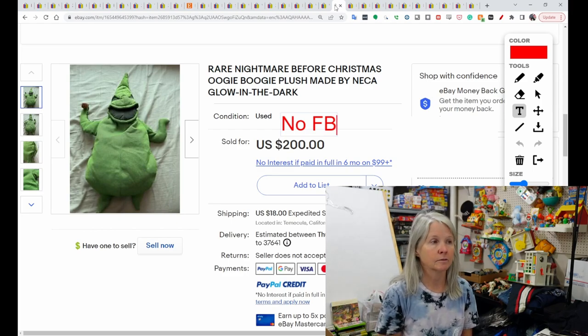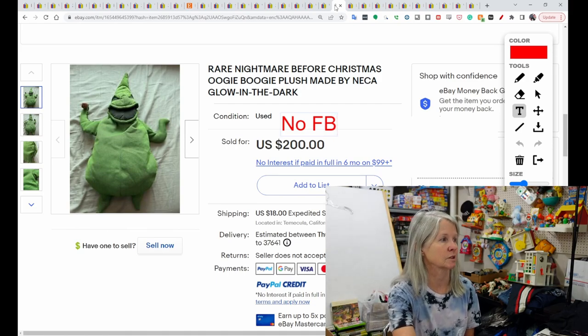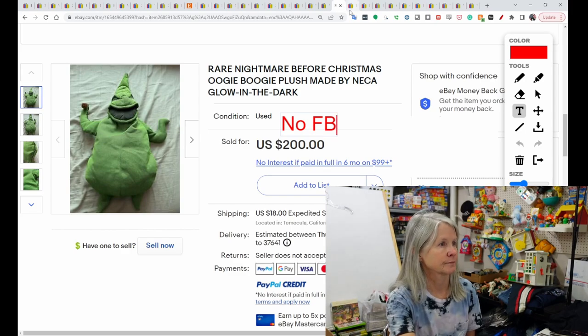Again, another Oogie Boogie from Nightmare Before Christmas — this one was a little different. It was a glow in the dark version. It sold for $200. I would pick up anything Nightmare Before Christmas, to be honest.